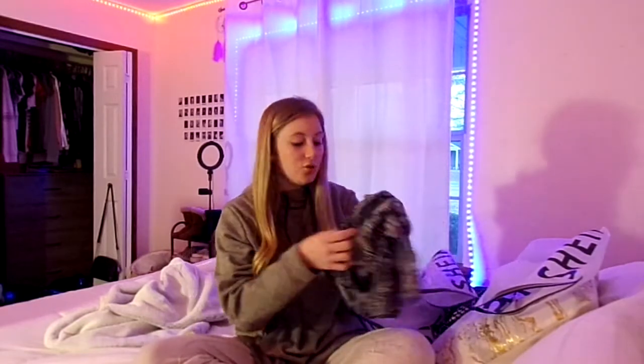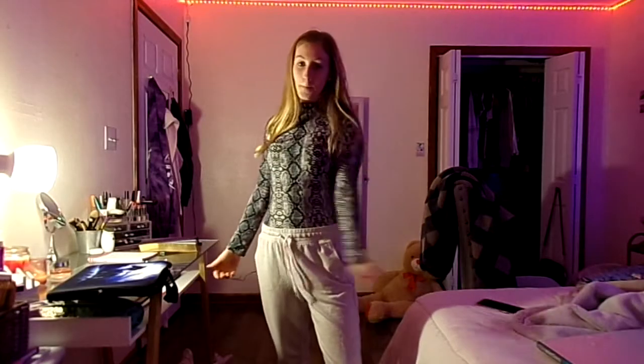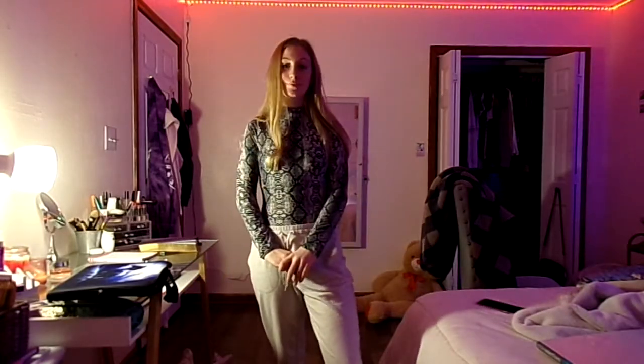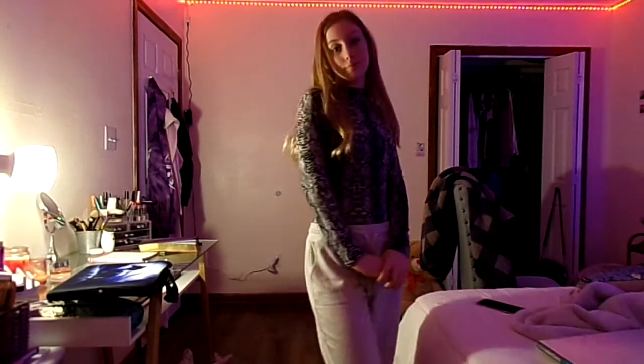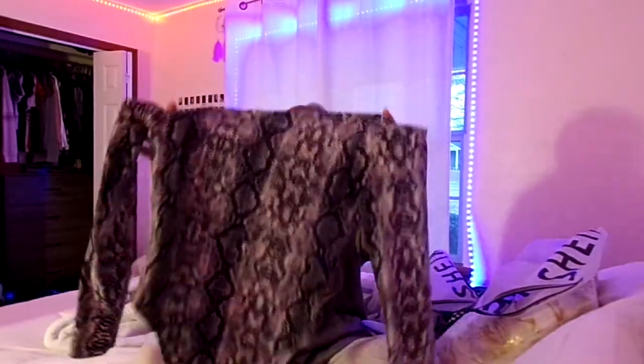The next thing I got was a bodysuit. I really love how this turned out — it was super, super cute and really comfortable. I feel like it fits my body perfectly. I wasn't really sure if I would like the turtleneck part, but I definitely love it and it looks really good on me. I'm legit obsessed with it. Definitely another 10 out of 10 recommend, especially since it's comfy.